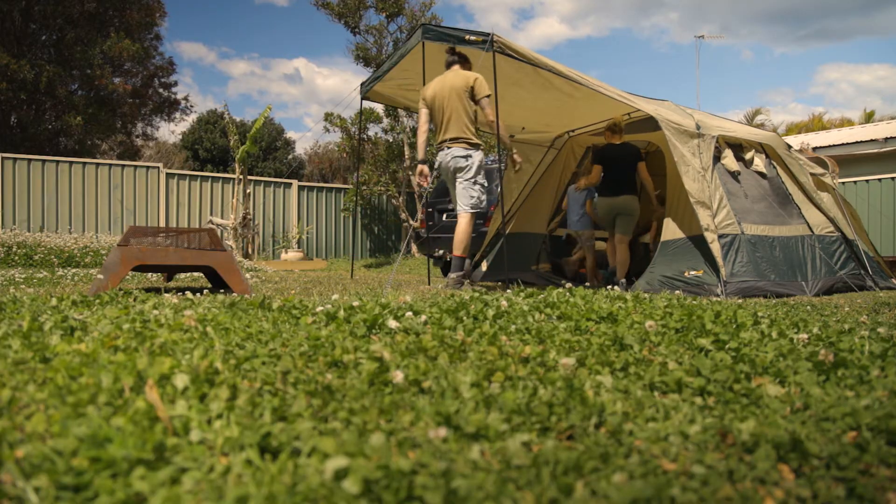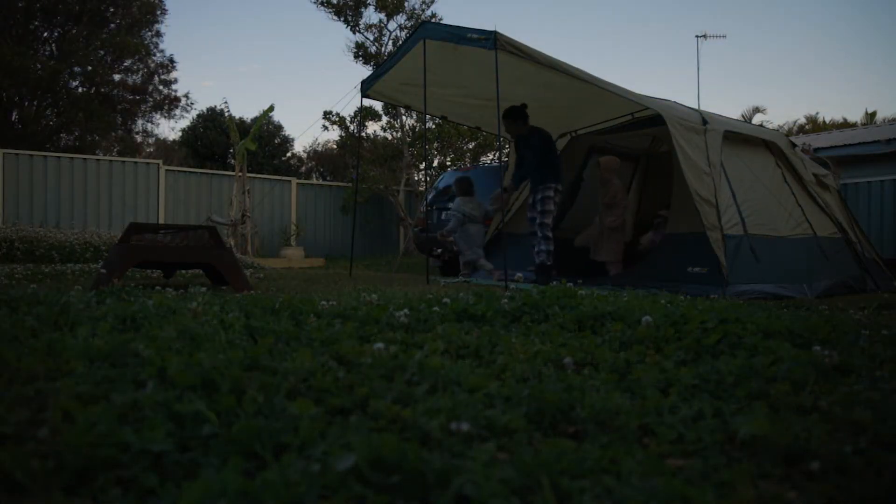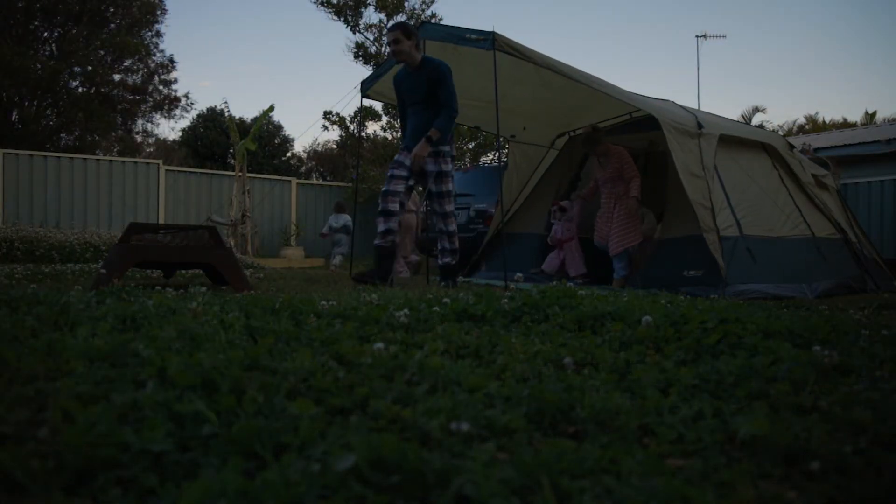This is our second location, which is the backyard of the first location. I'm going to leave the tripod here and when the sun moves over, I'm going to come back out and set the camera up so it looks like we've been setting the tent up all day.